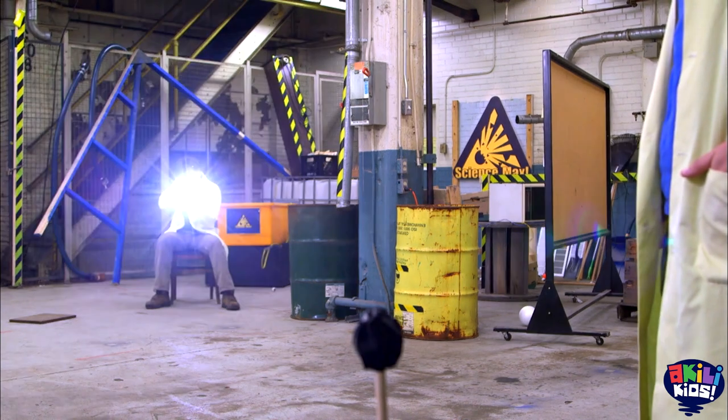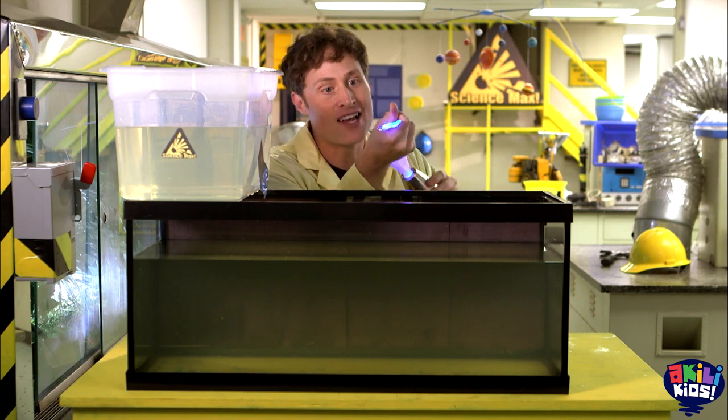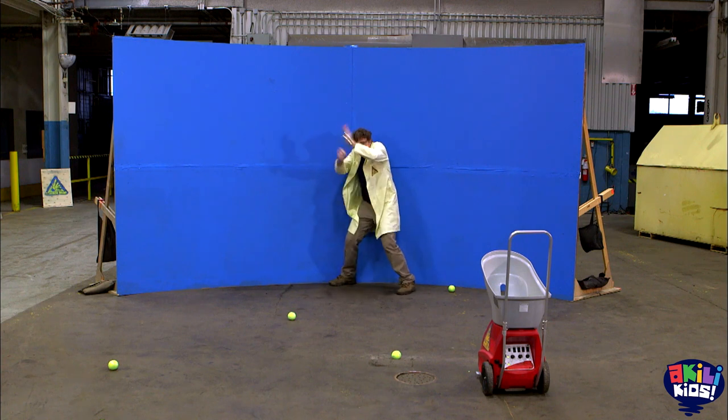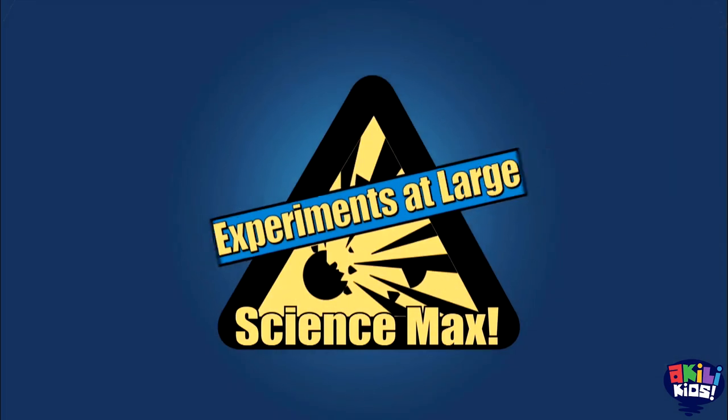This episode of Science Max Experiments at Large is all about light and bending light to your will. It challenges me to an ever more tricky game of light manipulation, plus lasers, periscopes — and what does that have to do with light? Find out on Science Max Experiments at Large.